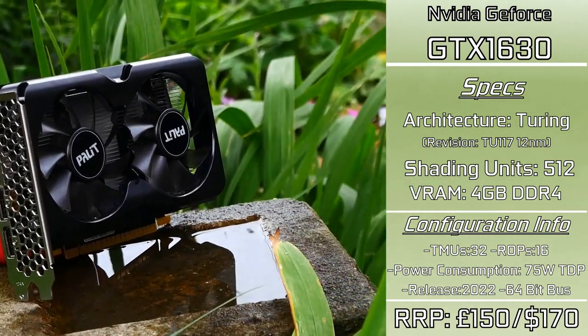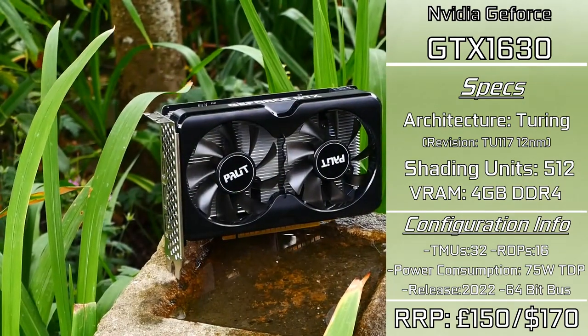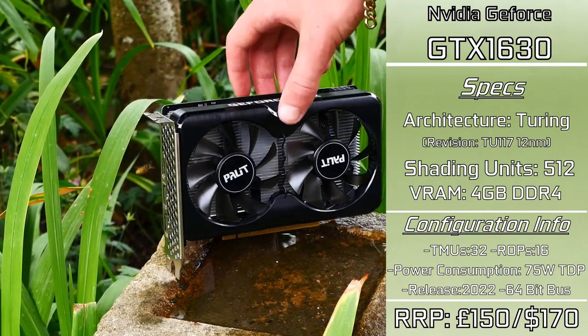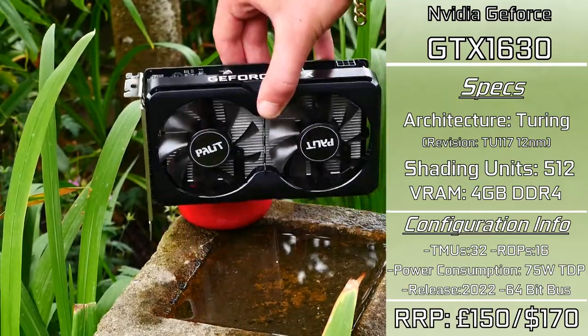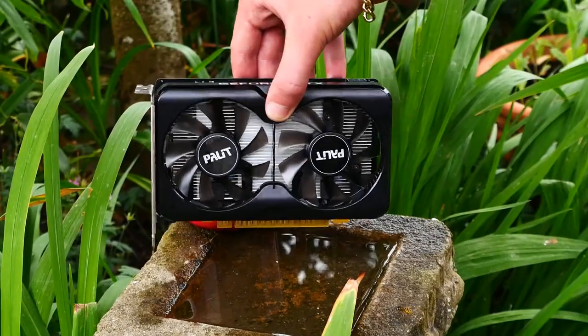In its defense, the card has a TDP of 75 watts, but when actually gaming only uses around 45 watts of power. So I'm sure in the future we should see plenty of price drops, and hopefully plenty of nice small low-profile cards that people can stick in small SFF PCs and see some pretty compelling performance.